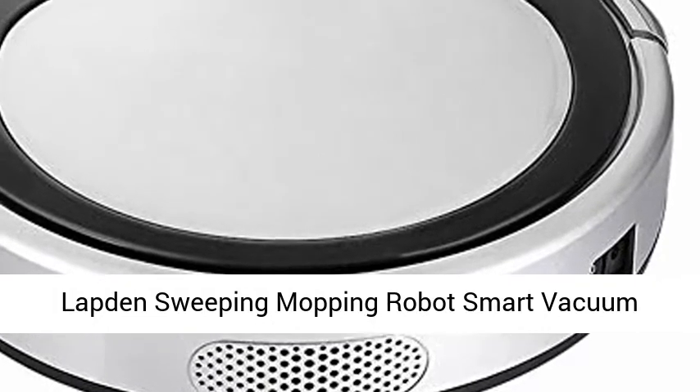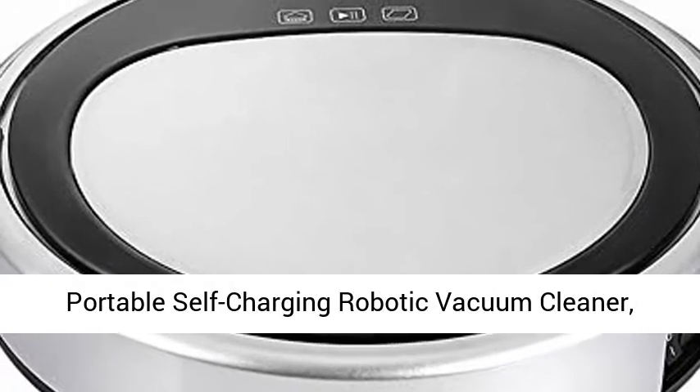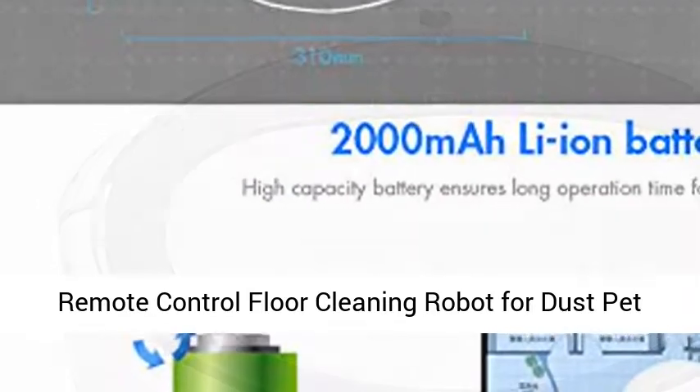Lapden Sweeping Mopping Robot Smart Vacuum Cleaner, Intelligent Auto Induction, Quiet, Portable Self-Charging Robotic Vacuum Cleaner, Remote Control Floor Cleaning Robot for Dust and Pet Hair.